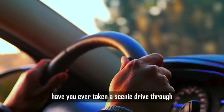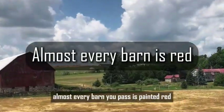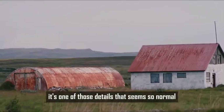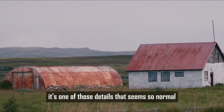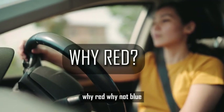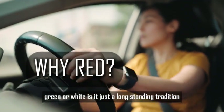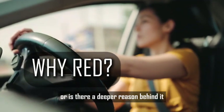Have you ever taken a scenic drive through the countryside and noticed a curious pattern? Almost every barn you pass is painted red. It's one of those details that seems so normal you don't think twice about it. But once you do, the question sticks. Why red? Why not blue, green, or white? Is it just a long-standing tradition, or is there a deeper reason behind it?